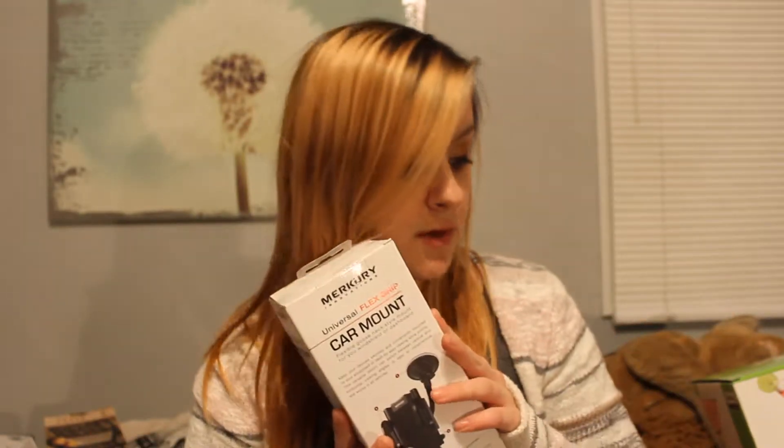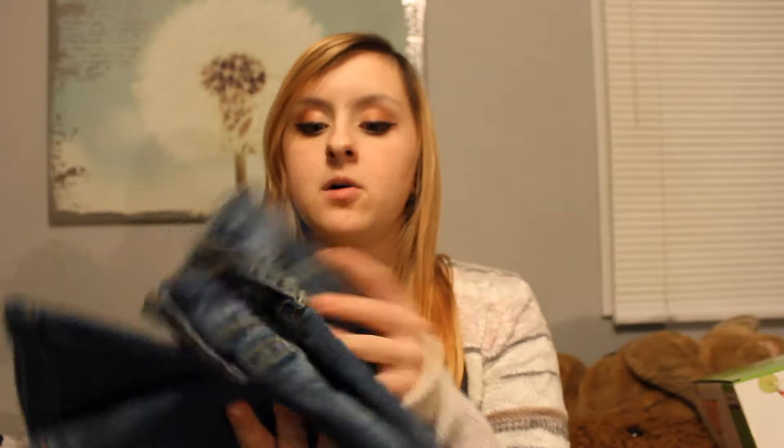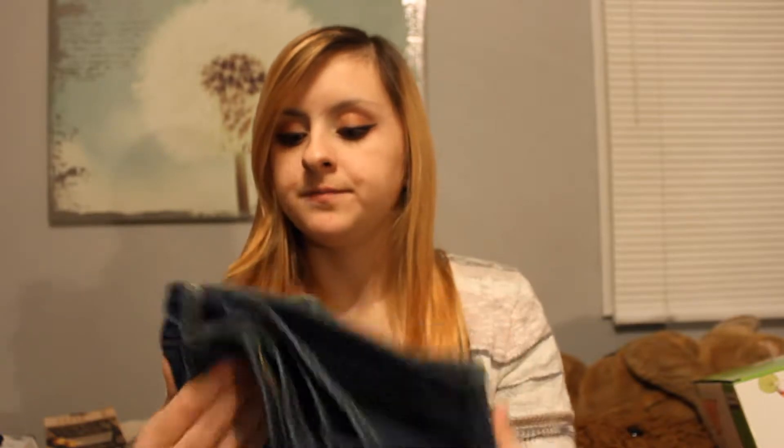My mom also got me a pair of jeans, size 3. They're by Arizona and they're curvy super skinny. I tried them on — they do fit. I am gaining a little bit of extra fat in the stomach right now so that part bothers me a little, like a small hangover. But I'll work on that.